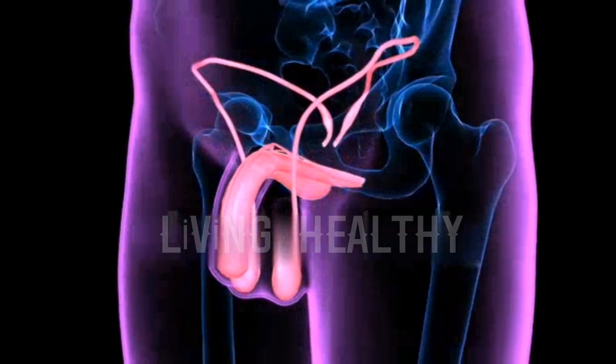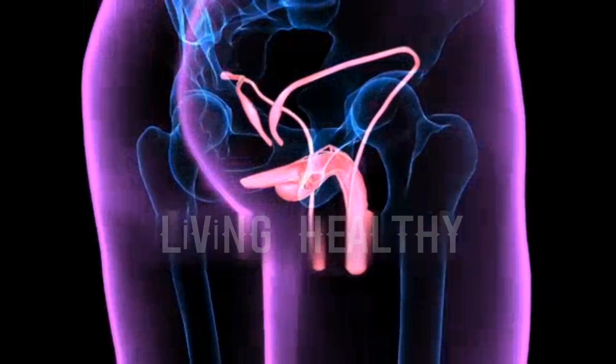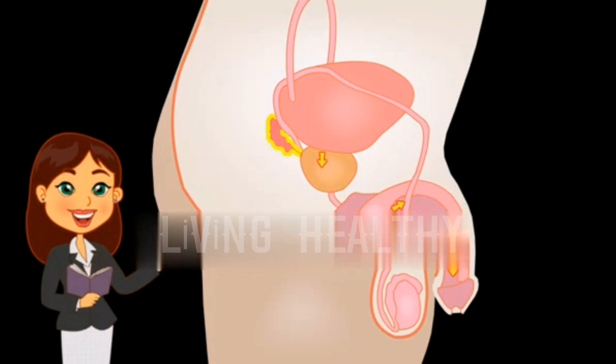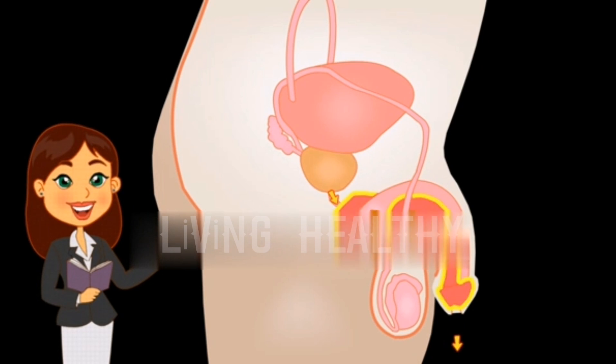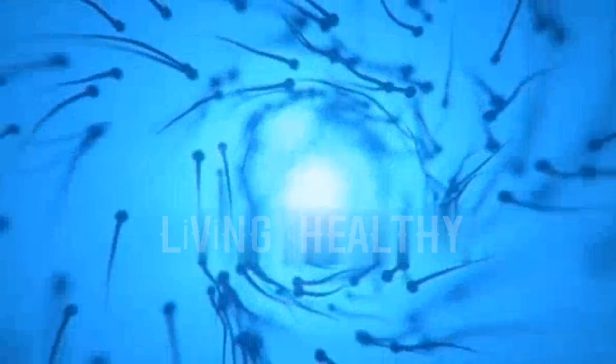The male reproductive system contains two oval-shaped testis tissues where sperm, the male reproductive cell, is produced. The blood vessels that carry the sperm from the testicles to the urethra are called vas deferens. The urethra is the canal in the penis where urine and sperm are transported. With sexual ejaculation in men, the vas deferens push the sperm towards the glands called the prostate and seminal vesicles. These glands produce a secretion that forms the semen in which the sperm is transported.